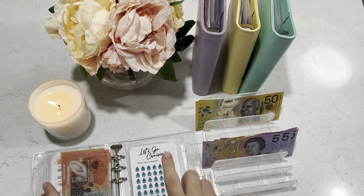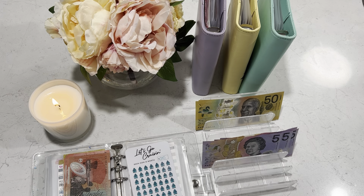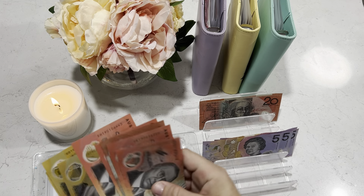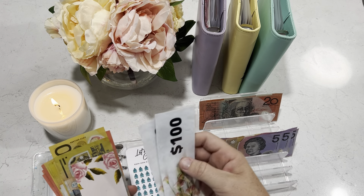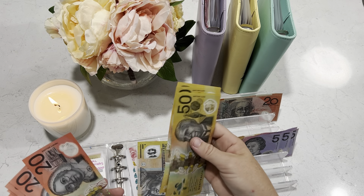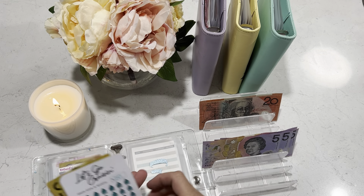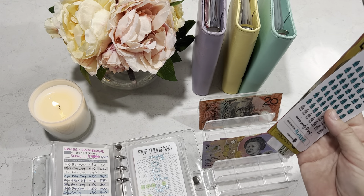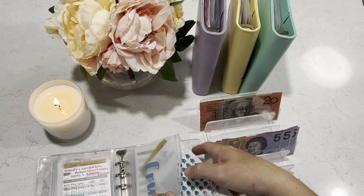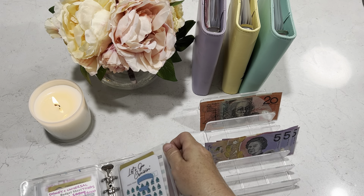$80 is going into cruise, which is four little cruise ships. I'm putting in $100 and taking back $20, so cruise now has $920. Wow, $920 — that is awesome, that is amazing!